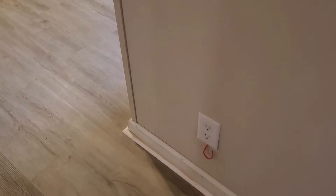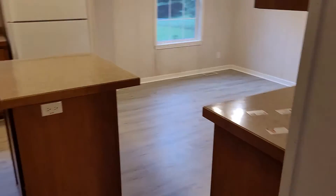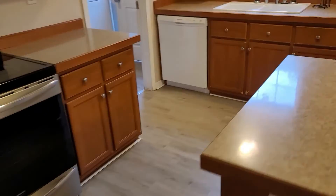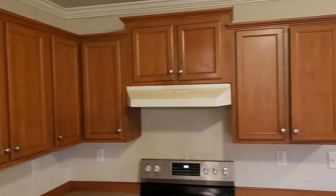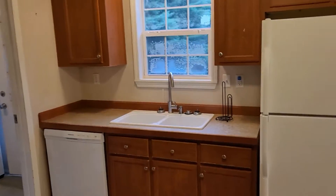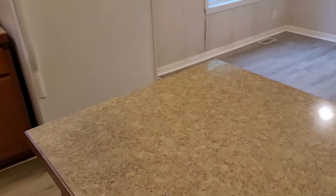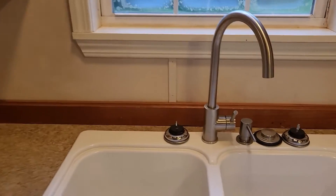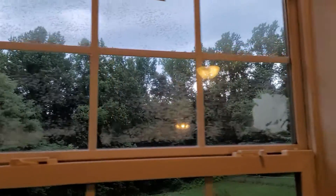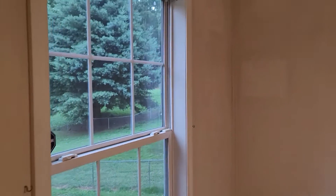Also notice some occasional places where wires are coming out — something may need to be done there. Into the kitchen and dining area: there is an island in the middle of the kitchen, and some things probably need to be replaced in the dining area.